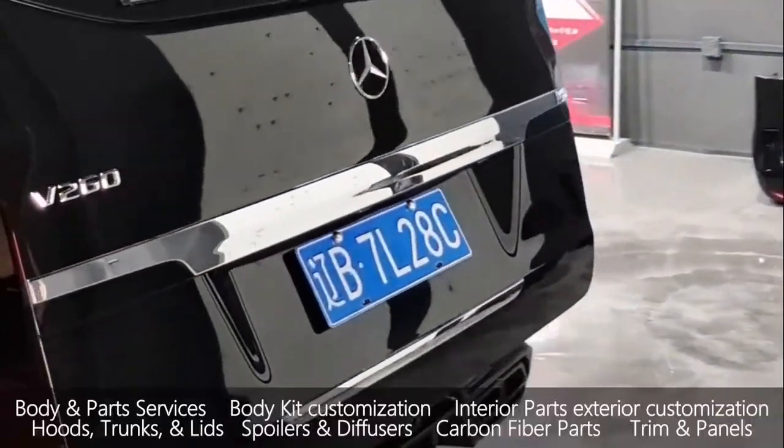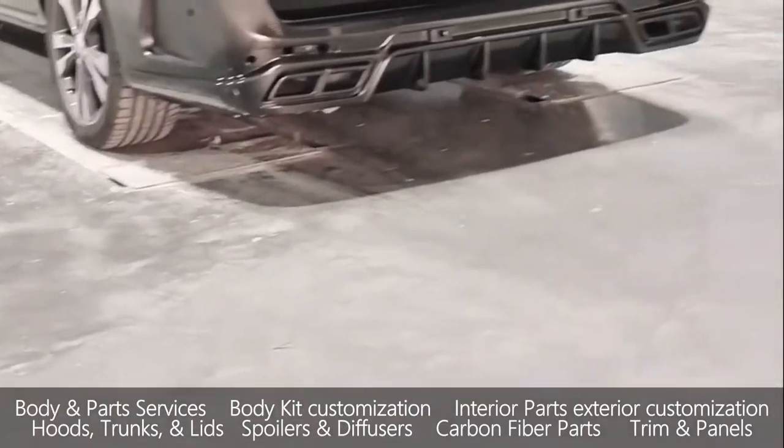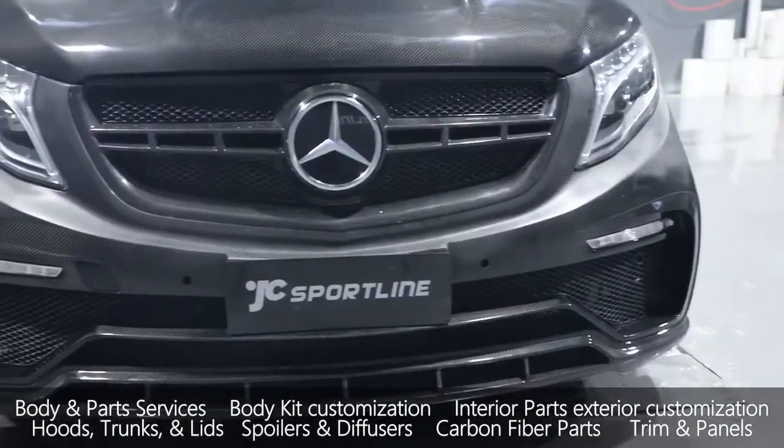Our services include: body parts, body kits, customization — interior and exterior — hoods, trunks, spoilers, diffusers, carbon fiber projects, trim, and pillars.